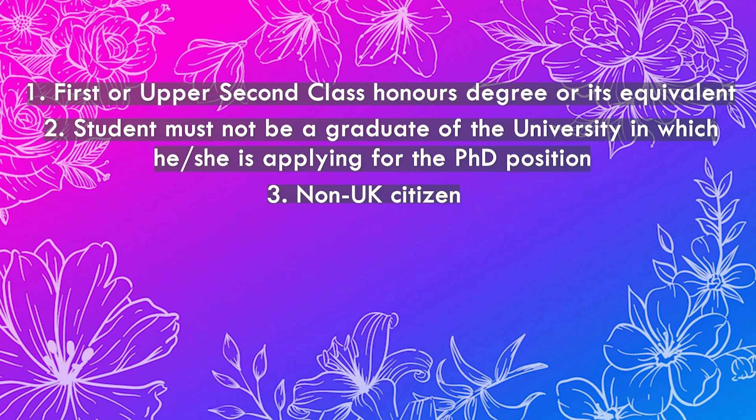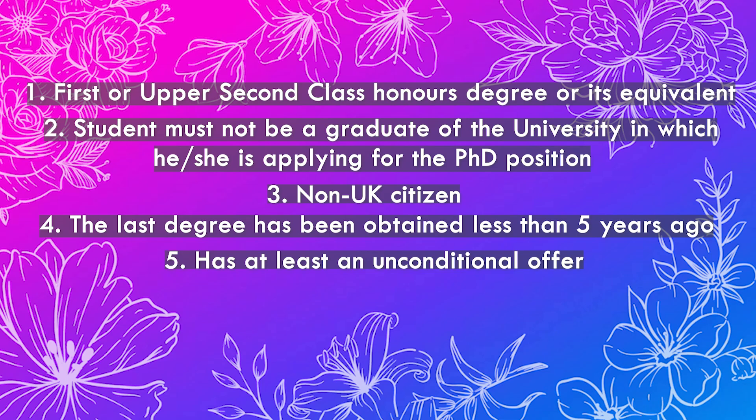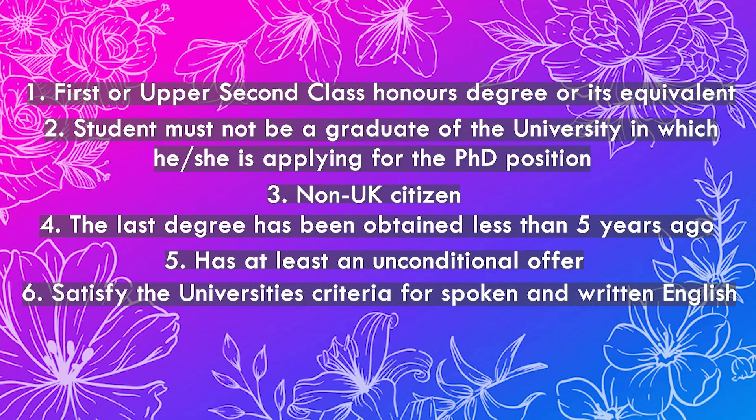A studentship will not be awarded to a UK national. Applicants must have obtained their first degree or first master's degree no more than 5 years prior to the closing date, with the exception of maternity leave. A studentship will only be awarded to someone who has been accepted as a postgraduate student by the university and holds a conditional or unconditional offer. Students must also satisfy the university's English language requirements, such as IELTS or TOEFL.